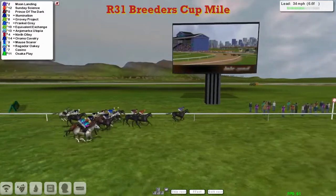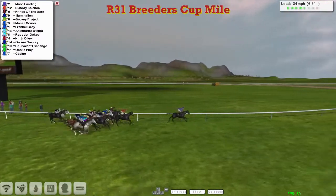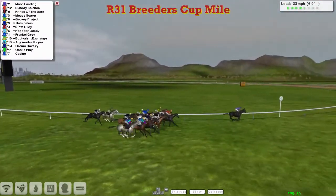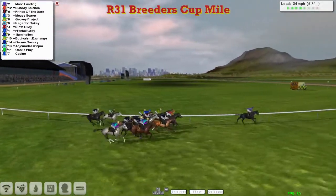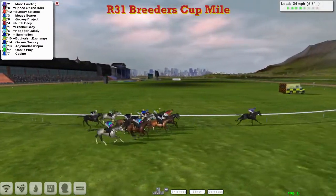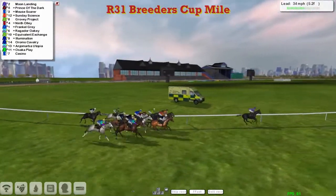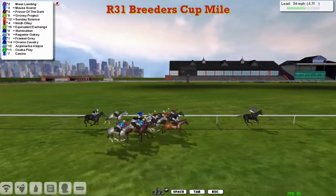Sunday Sainz made up for that slow start pretty quickly and is in second. Then comes Prince of the Dark third. Illumination has got a good position as well. Grovey Project is looking towards the back. The early pace is being set by Moon Landing, who is six lengths clear. Prince of the Dark is way back in second, then Mascara and Sunday Sainz, then Grovey Project.